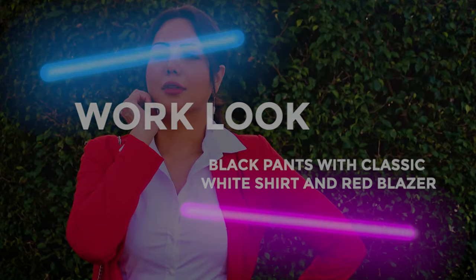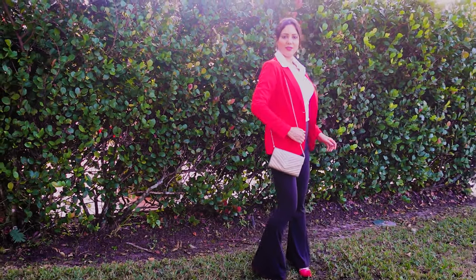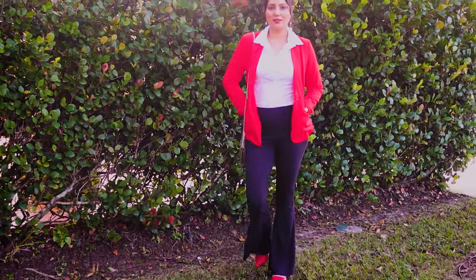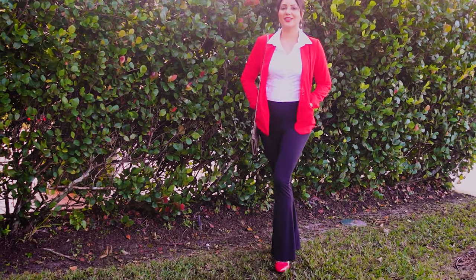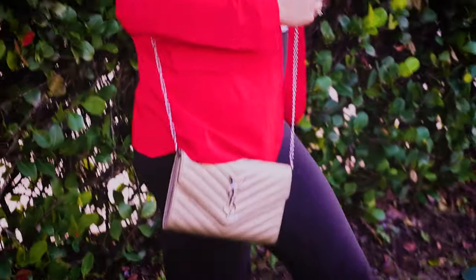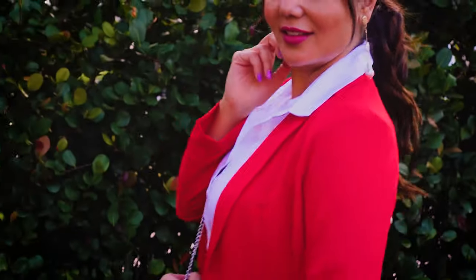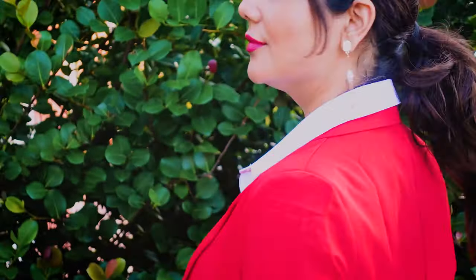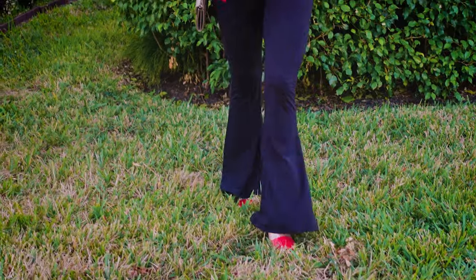This brings us to the final look — look number six, the work look. I'm using a white button-down shirt with a red blazer and matching red shoes to go with the blazer. I'm using a chain bag to demonstrate that even though it's a work look, you could use this outfit going out just by replacing your tote bag with a chain wallet or chain bag. I'm wearing dainty white pearl earrings to go with my white shirt, and I've tied my hair in a low ponytail to give it a professional look. This is a very versatile look — you could go out with it, go to work with it, or even go to an interview.